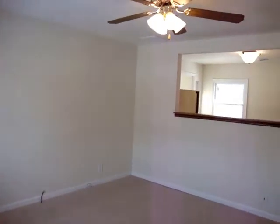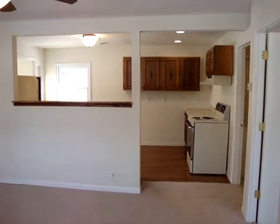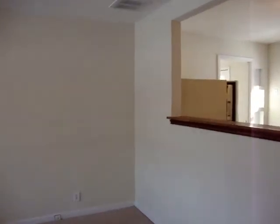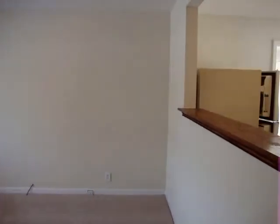This is the view as you come in the front door. Nice bright living room, newer windows, newer doors throughout. Nice open floor plan.